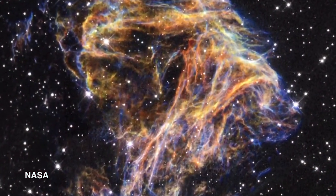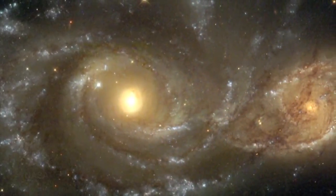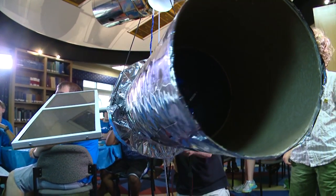The Hubble Space Telescope launched in 1990 and continues to give us amazing pictures of planets, stars, and galaxies. And I saw the Milky Way and thought it was so cool. And these mini Hubbles are taking pictures too — we actually got some pretty good images with this.